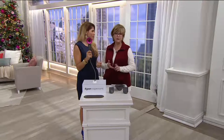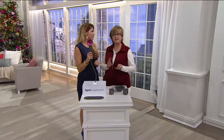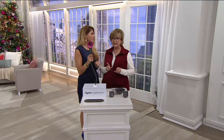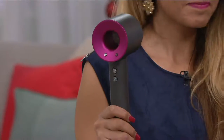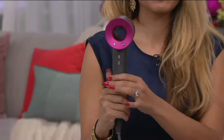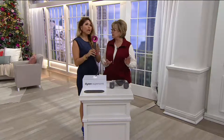Everybody wants one of these because, A, it's Dyson — it's better technology. It dries your hair in a fraction of the time. In the salon, my stylist Lori will tell you it dried my hair in a third of the time compared to all other really great blow dryers. Just like in the vacuum cleaner category, this is unlike anything else.